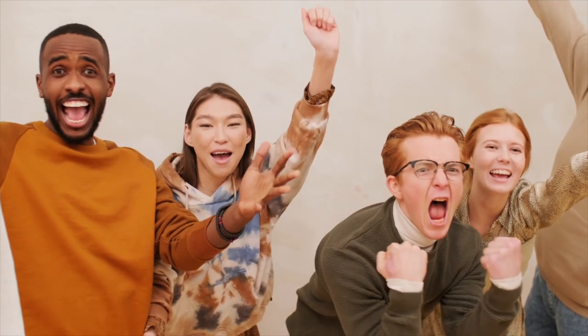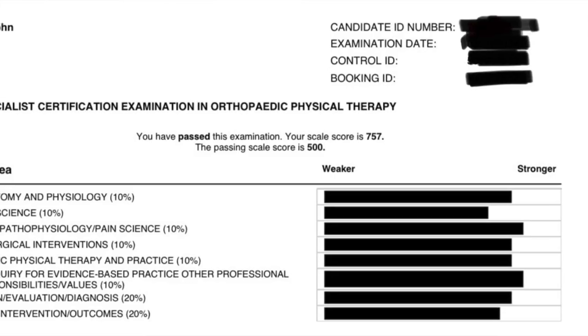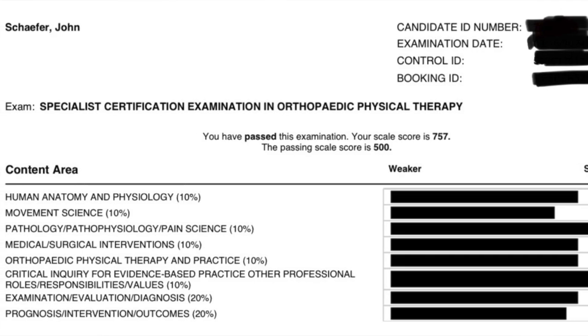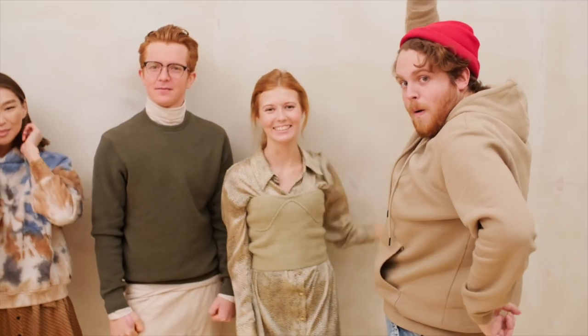I'm going to give you all the tools I used to score in the top 5% of OCS test takers with a scaled score of 757 out of 800. For reference, passing is around 500. At the end of the video, I'll share what I scored on practice exams to give you a better reference point of where you might expect to score based on how you're doing on these practice tests.